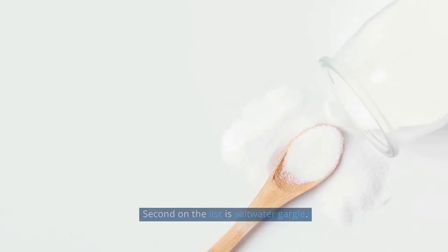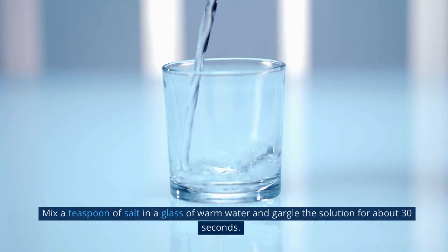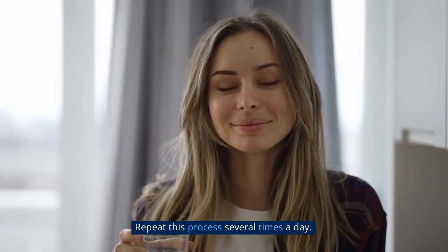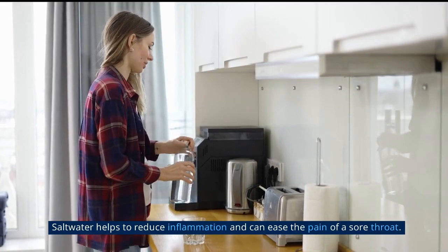Second on the list is saltwater gargle. Mix a teaspoon of salt in a glass of warm water and gargle the solution for about 30 seconds. Repeat this process several times a day. Saltwater helps to reduce inflammation and can ease the pain of a sore throat.